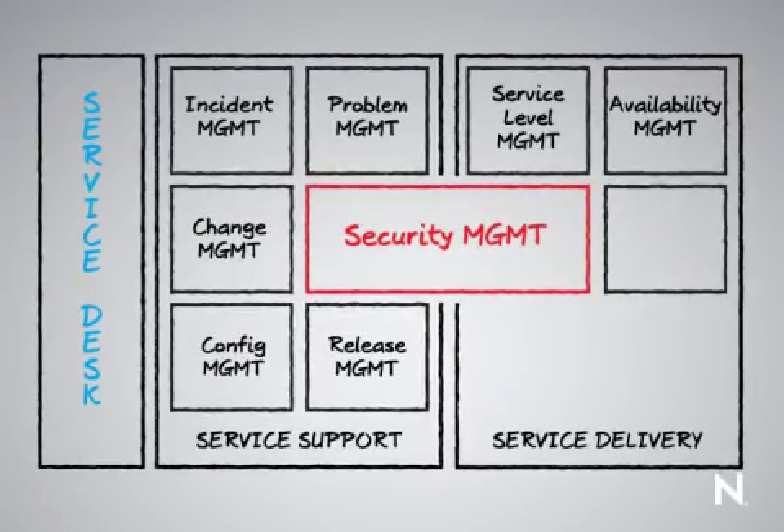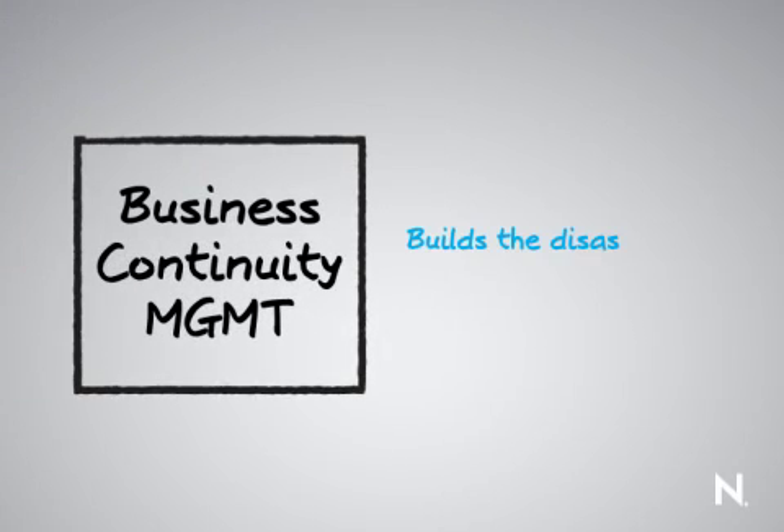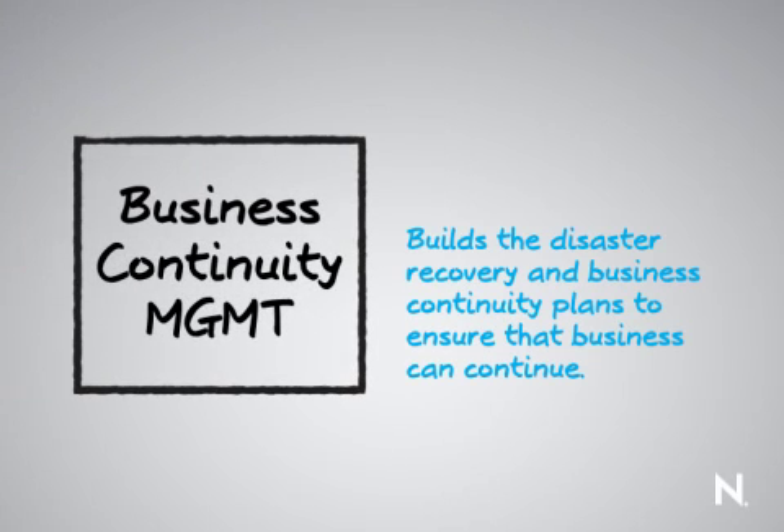Business continuity management is all about building the disaster recovery plan and the business continuity plan. This is a well-documented plan kept inside the organization and made available to all individuals who need access to it, ensuring that in the event of a disaster, the steps to take are defined at a very granular level so that business can continue.